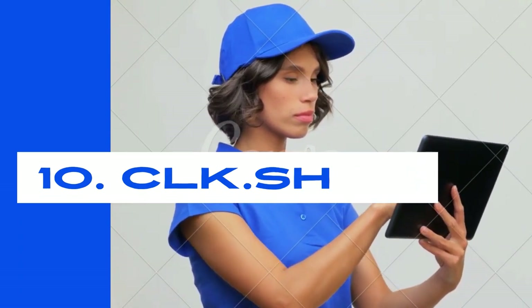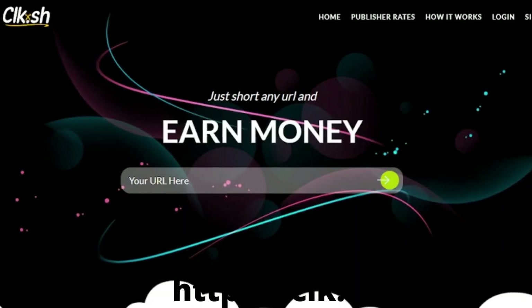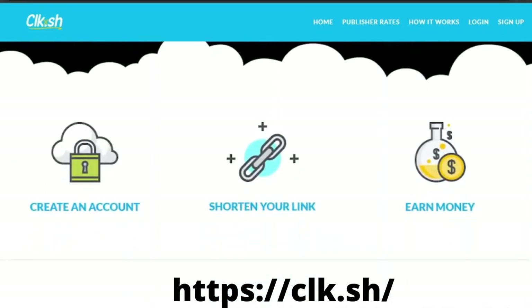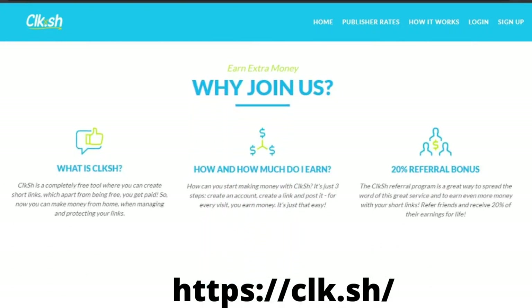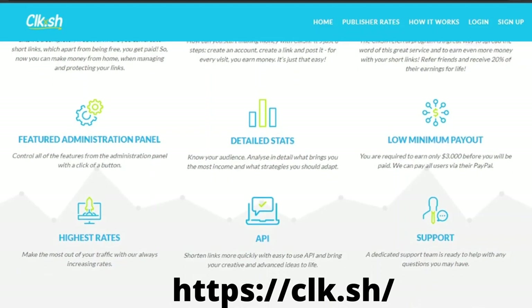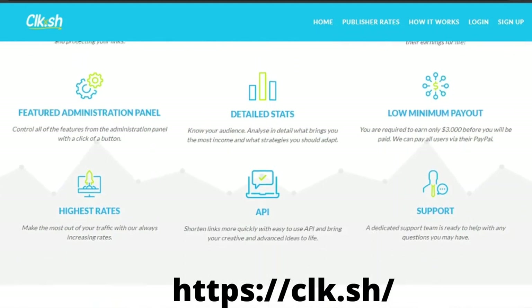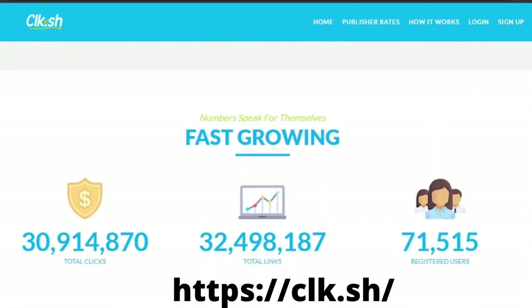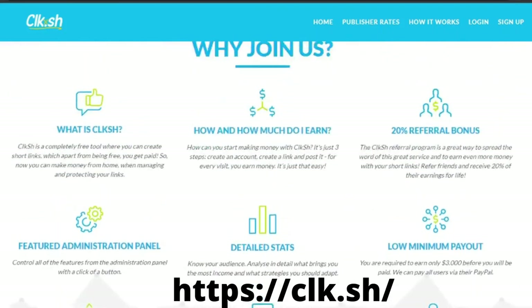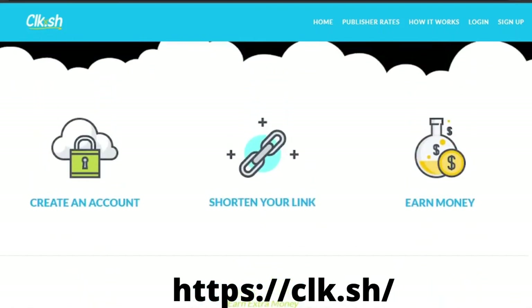Number ten: CLK.SH. CLK.SH is one of the fastest-growing URL shorteners, thanks to its incredible features, including a completely free tool for advertisers to develop ad campaigns. It is simple to shorten a link to make money online as a publisher. CLK.SH pays up to $20 per 1,000 views, with referral commissions of up to 20%. CLK.SH has a dedicated support team always available to help. The minimum payout is $5. Payment methods are PayPal, WebMoney, Payer, Skrill, and Bank Transfer.